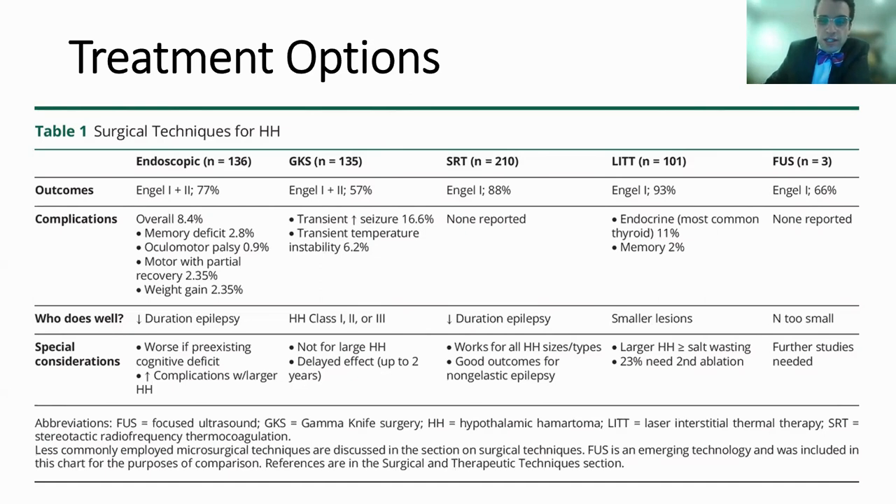Stereotactic radiofrequency thermocoagulation in 210 patients: Engel class one was reported in 88%, with no complications reported by the authors. It works well for all sizes and types and may have good outcomes for non-gelastic seizures. Laser interstitial thermal therapy — LITT — from 101 patients: Engel class one was reported in 93%. This can be associated with endocrinopathies, most commonly thyroid issues and memory dysfunction. It's good for smaller lesions, and larger lesions may be associated with salt wasting; about a quarter needed a second ablation procedure. There are also newer modalities such as focused ultrasound, where three patients were reported with 66% Engel class one outcome, but the N is too small for broad generalizations.